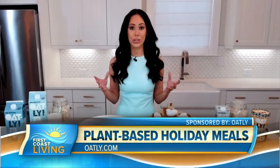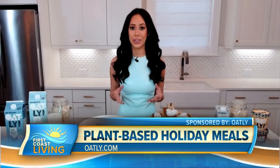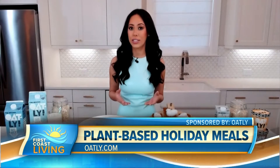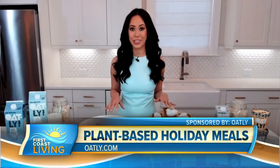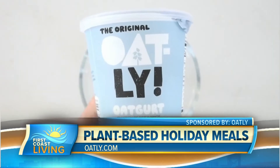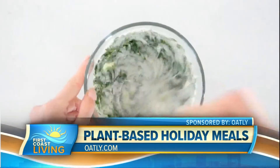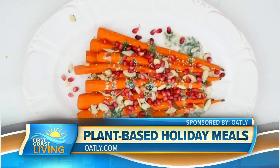For me, when the holidays are in full swing, I like to swap in oat milk whenever a recipe calls for dairy milk. I think it tastes just as good, sometimes even better. These are two recipes that are a great example of that — roasted carrots with an oat yogurt dressing, made with Oatly oat yogurt, herbs, spices, and olive oil. It's a delicious way to elevate any classic holiday dish.